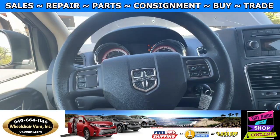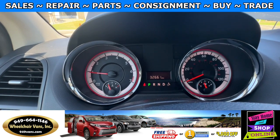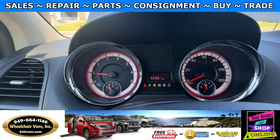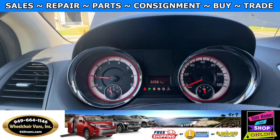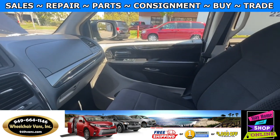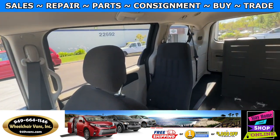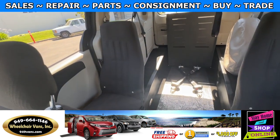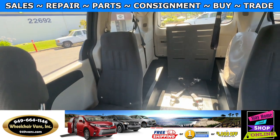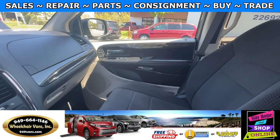Let's go ahead and start up the van. This one is going to have 32,000 miles. Over here you'll have the view of the front seat, and then going on to the back. Let's go ahead and listen to the engine.